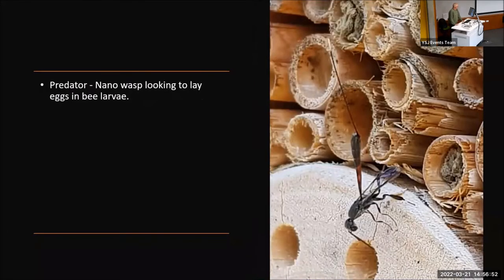With all things in nature, the predators decide to move in. This is what they call a nano wasp. She is looking for somewhere to lay her eggs — she will lay her eggs in the pupae of one of the masonry bees. This will hatch out inside the pupae of the masonry bee, eat the masonry bee from the inside, and then eventually hatch out to complete the cycle once again.